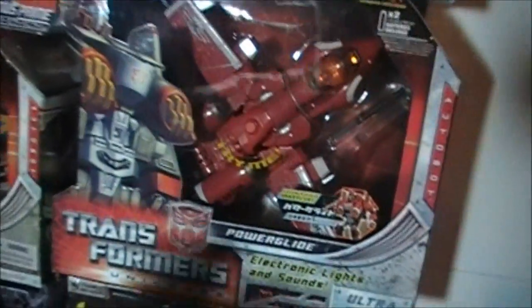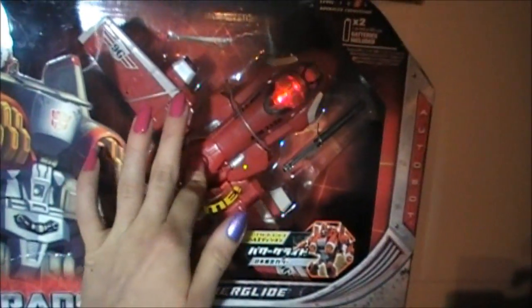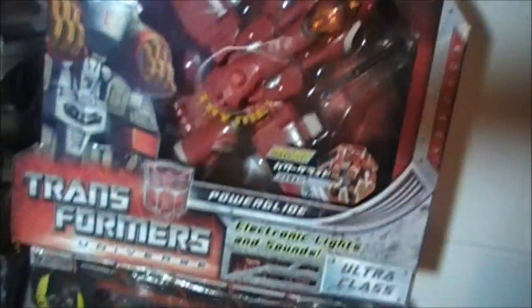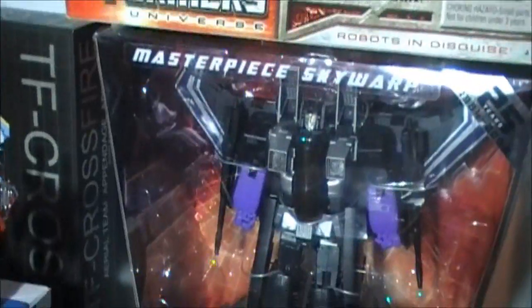She got Powerglide. I'm not sure how much she got it for, but I'm gonna try. Got Skywarp. Skywarp is a really, really dope figure.